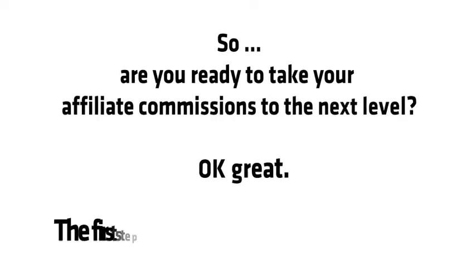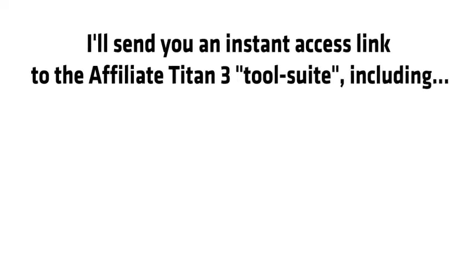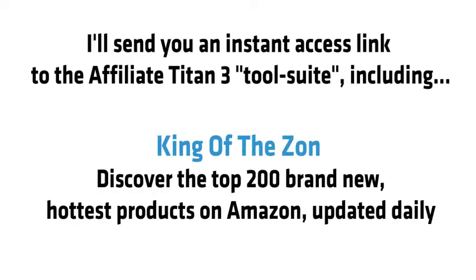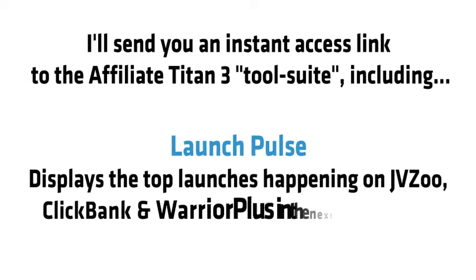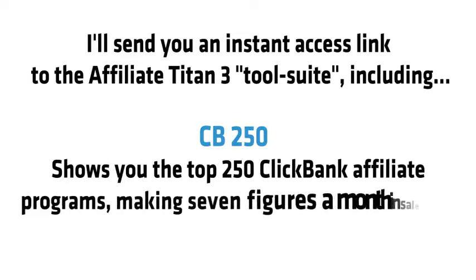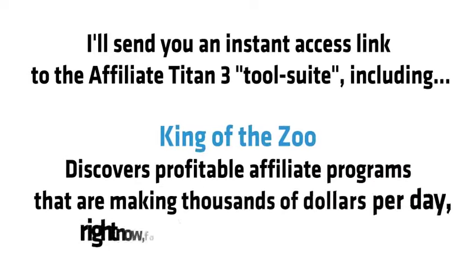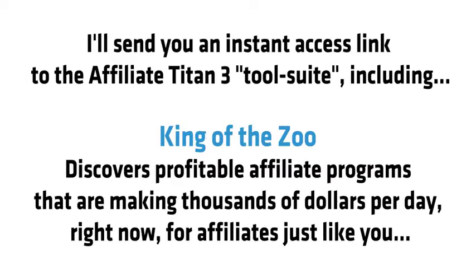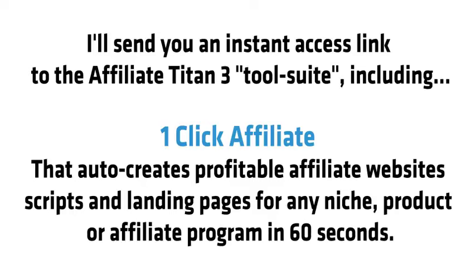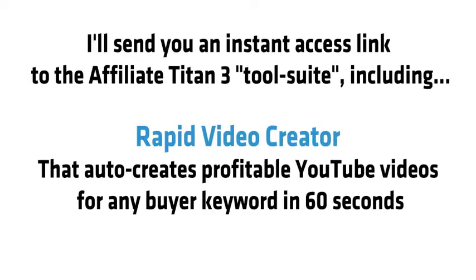Are you ready to take your affiliate commissions to the next level? Click on the order button and I'll send you instant access to the Affiliate Titan 3.0 tool suite, including: King of the Zon, which discovers the top 200 hottest Amazon affiliate programs updated daily; Launch Pulse, which displays the top launches on JVZoo, Clickbank and Warrior Plus in the next 30 days; CB250, which shows the top 250 Clickbank affiliate programs making seven figures per month; King of the Zoo, which finds profitable programs making thousands per day; One Click Affiliate, which creates profitable websites, scripts and landing pages in 60 seconds; and the Rapid Video Creator, which creates profitable YouTube videos for any buyer keyword in 60 seconds.